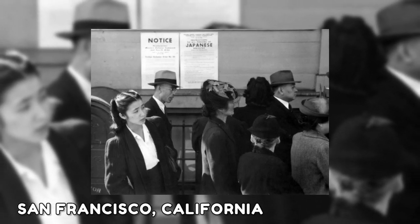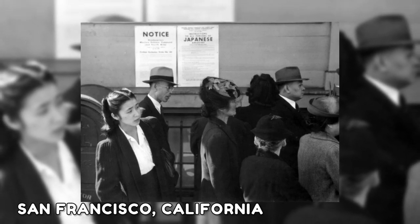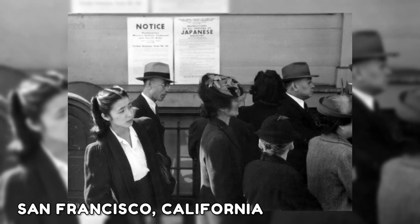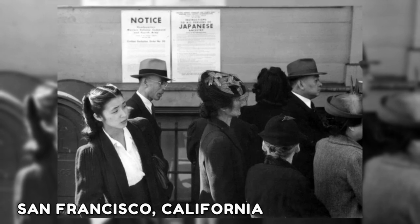A Japanese-American is standing near a sign in San Francisco, California, announcing that people of Japanese ancestry must migrate to internment camps. Migrants were imprisoned from 1942 to 1945, and it is considered a shameful period in American history.